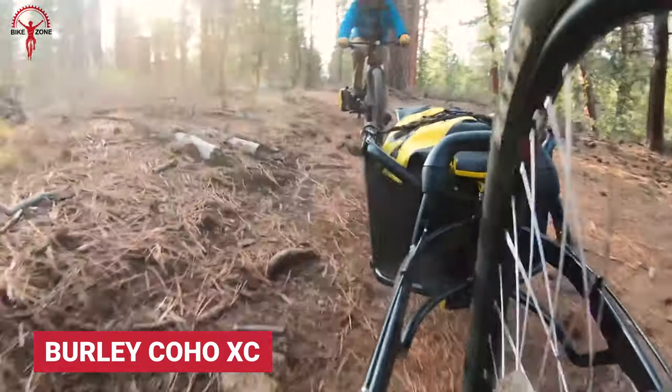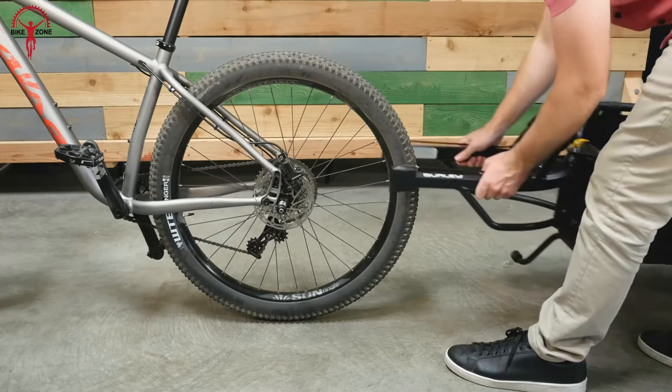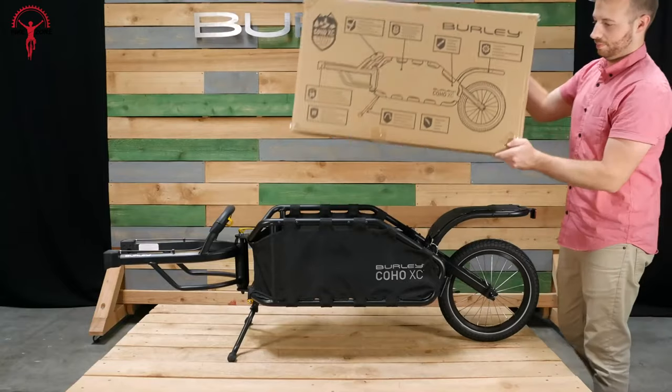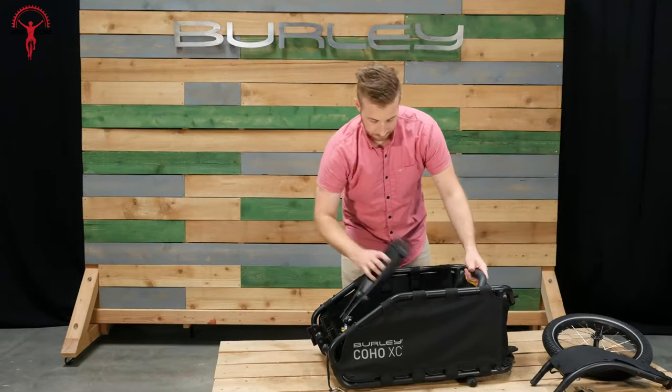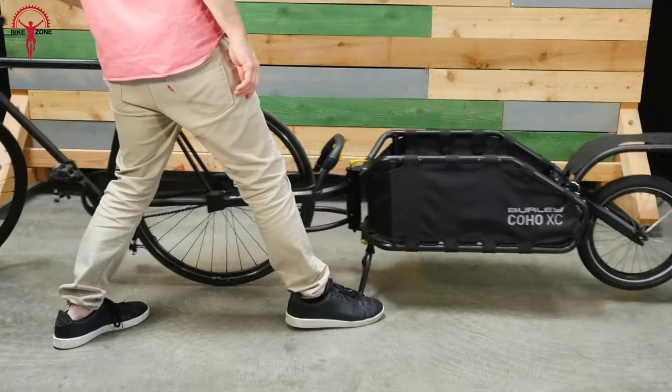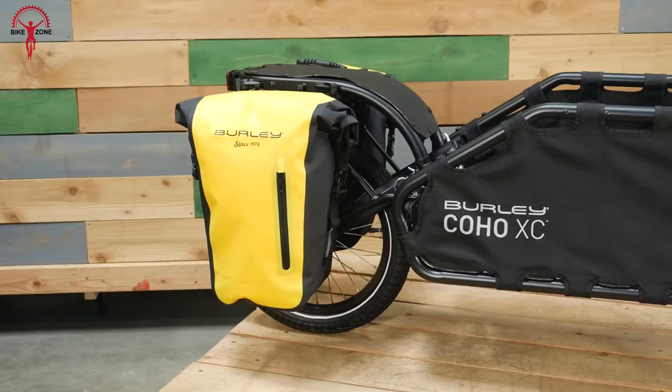Add some weight to your two-wheeler with this one-wheeled, burly Koho XC. With Koho's efficient single-wheel design and a carrying capacity of 155 pounds, this can easily make it into anyone's list. Its thoughtful design with coil spring suspension makes riding while hauling much more accessible than ever.